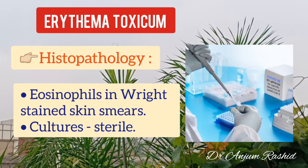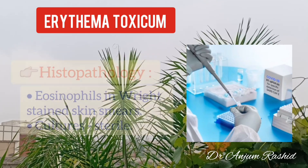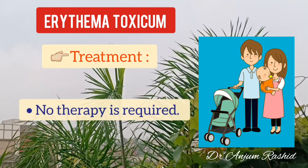Histologically, eosinophils are present in these lesions and cultures are usually sterile. The patient is usually asymptomatic and lesions resolve spontaneously in several days, so no therapy is required.